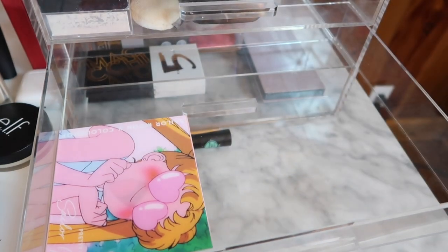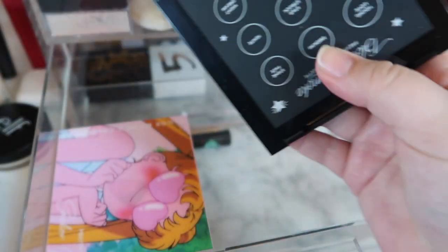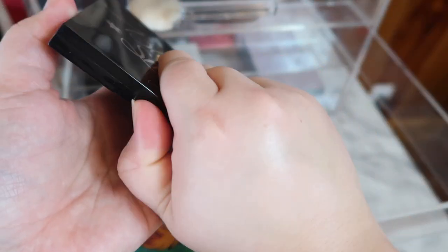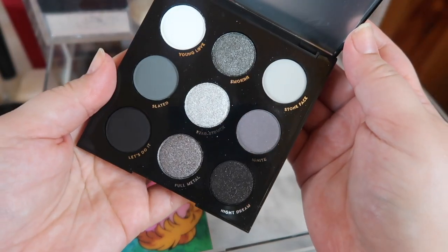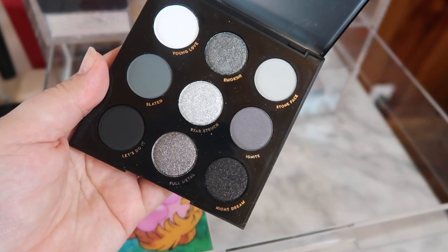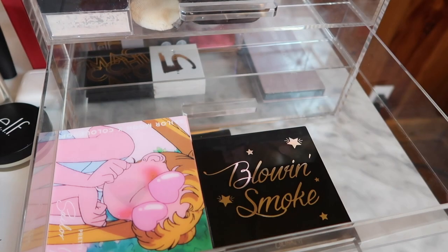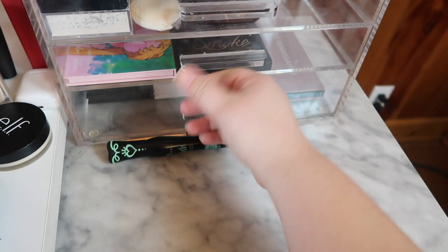I have the two Sailor Moon lip sets — I should open these up and put them on top so they'll be the lip products I reach for this month. And I finally got the Blow in Smoke palette from Color Pop. I want to keep the packaging but I really want to try out a smoky look — look how gorgeous this is. The pictures online don't do it justice, it's absolutely gorgeous. I'm excited.